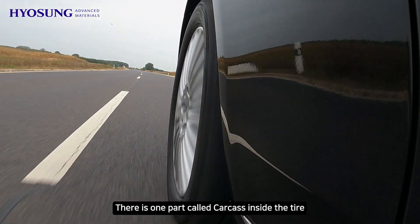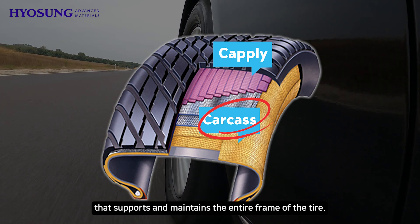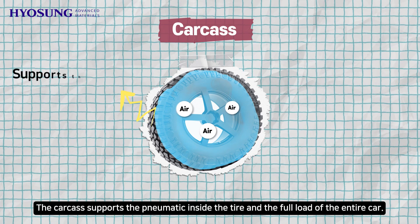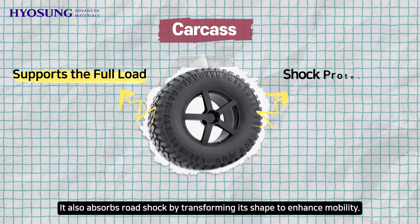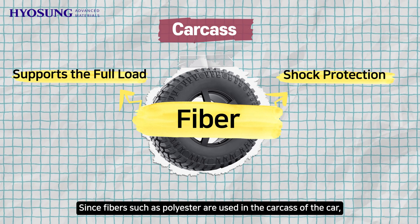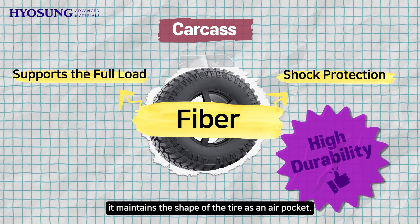There is one part called the carcass inside the tire that supports and maintains the entire frame of the tire. The carcass supports the pneumatic pressure inside the tire and the full load of the entire car. It also absorbs road shock by transforming its shape to enhance mobility. Since fibers such as polyester are used in the carcass, it maintains the shape of the tire as an air pocket.